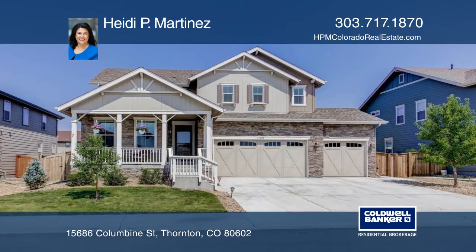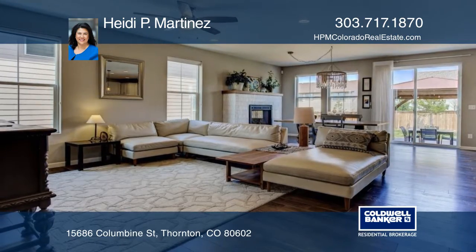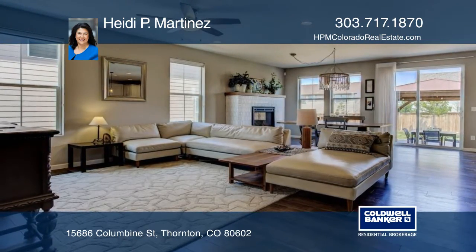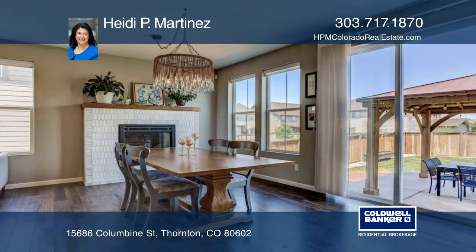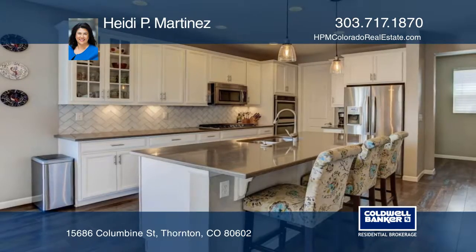Welcome to this beautiful fresh home that has the luxurious finishes you're looking for. The list is long. The entire main floor features gorgeous hardwood floors, French doors to the office, custom fireplace, and the gourmet kitchen is incredible.